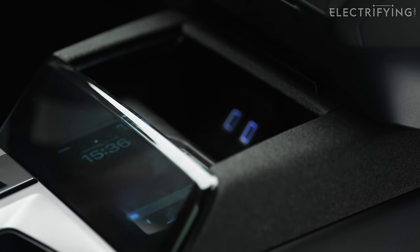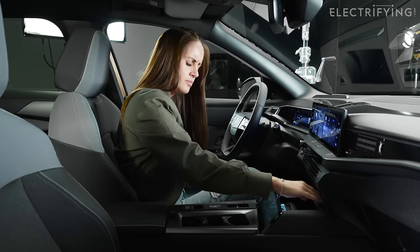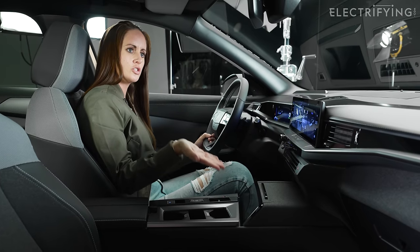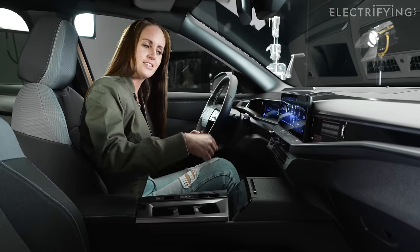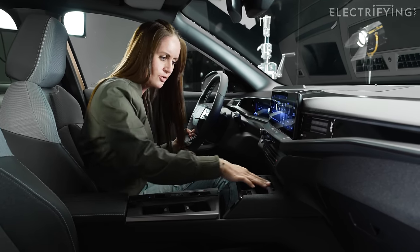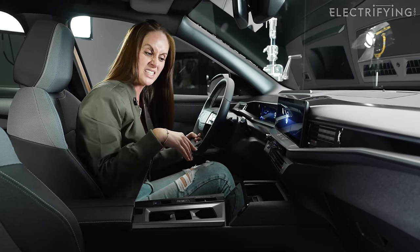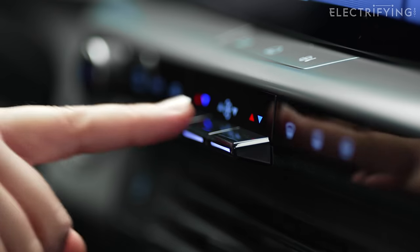Allow me to explain the Pixel Box: it opens up and inside your phone wirelessly charges. When you're driving, the lid goes dark so you don't get distracted by your phone. As soon as you park up, turn the car off, and it lights back up again so you don't leave your phone behind. How clever is that! There are also a couple of USB-C ports in there and a bit more storage for your snacks.